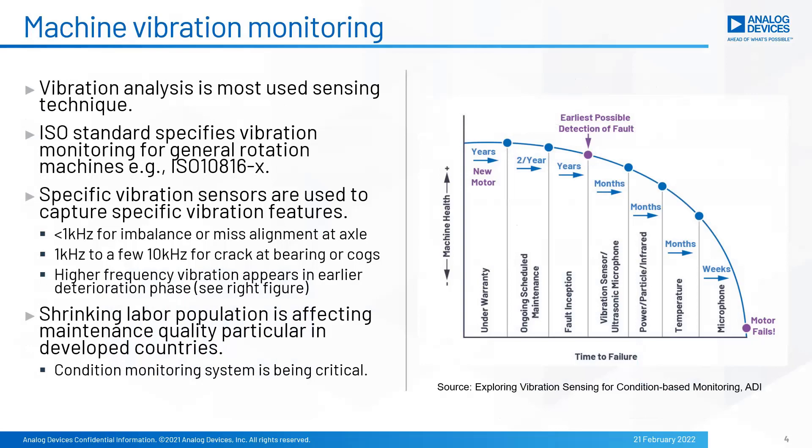There is another trend in this application. Recently, shrinking labor population is affecting maintenance quality, particularly in developed countries, and monitoring systems are being expected as an automated maintenance technique.